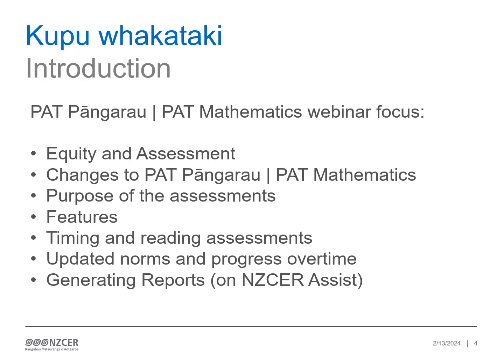This brief kōrero will cover a number of key aspects of the refreshed PAT Pangarau. We will discuss the equity and inclusive focus of these assessments, explain the changes to the tests, ways to track and monitor groups of learners, and share the updated norms.